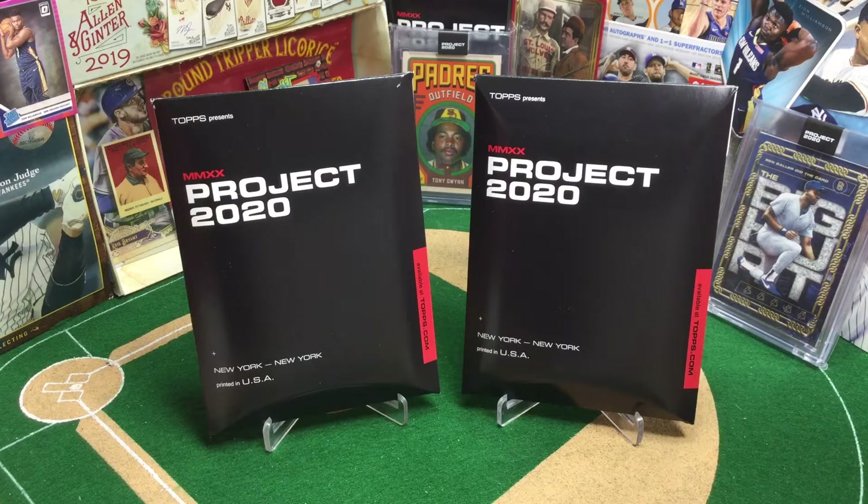It's Turn 2 Tuesday, and we're going to turn two more Project 2020 cards. We have two of the same artists we looked at before, so we get to compare and contrast and talk a little bit about print runs.